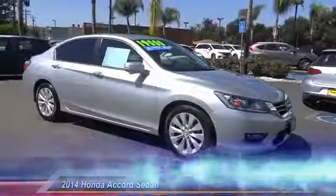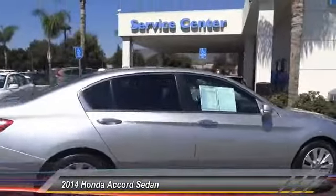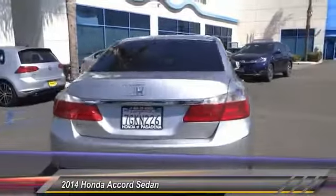The 2014 Accord, ingeniously simple, yet overflowing with luxury and technological creativity. All that and more in the Accord.